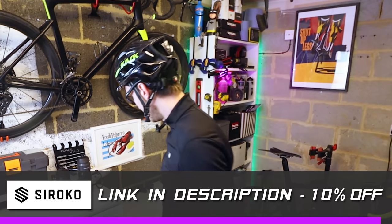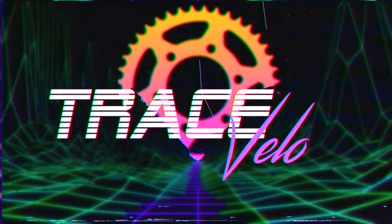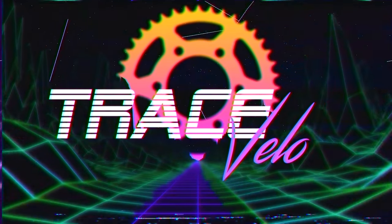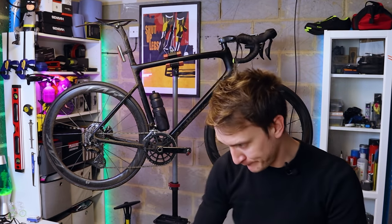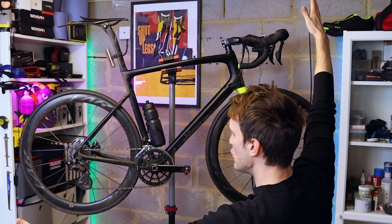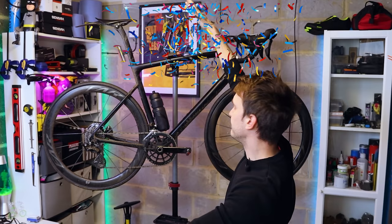Anyway, all that aside, let's check out some of these carbon cages. Hello and welcome back, ladies and gents, to another new and improved-ish Trace Velo production. Right then, so carbon fibre bottle cages.